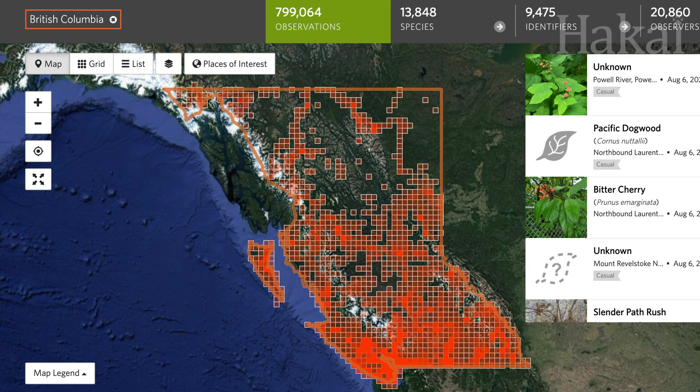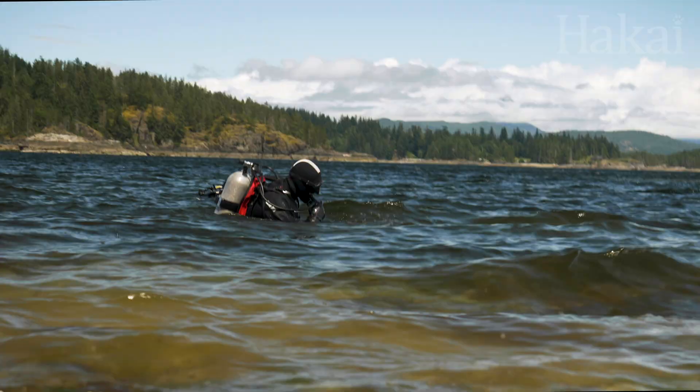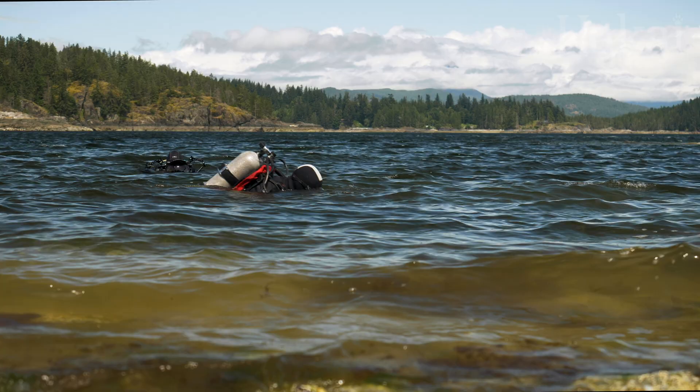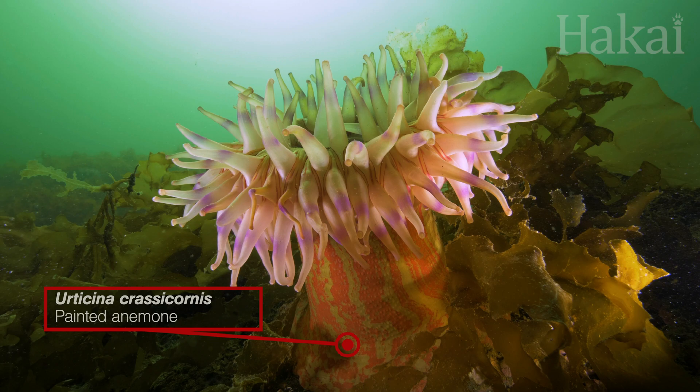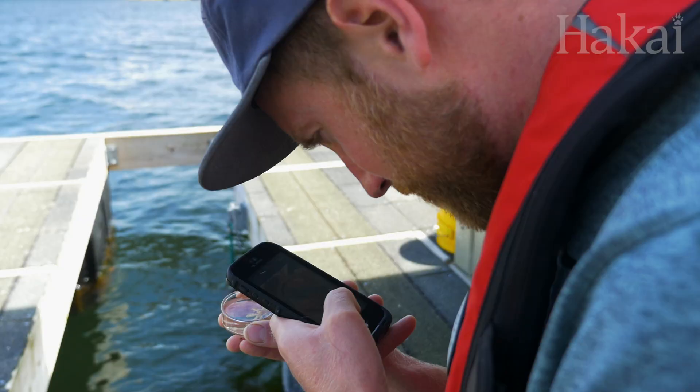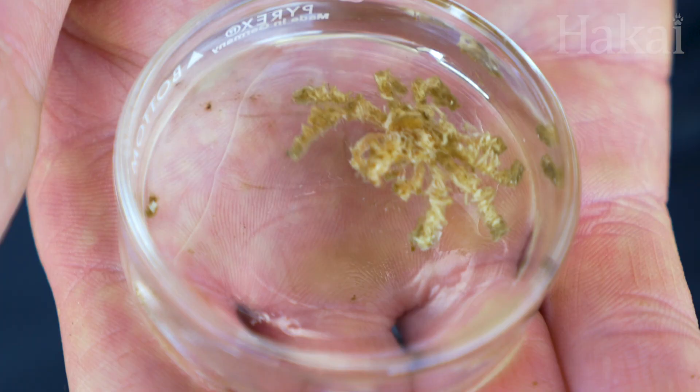That's where we come in. The Hakai Institute is a coastal science research organization based in British Columbia. We're integrating iNaturalist into our work to better understand one of British Columbia's most diverse regions, the Discovery Islands.